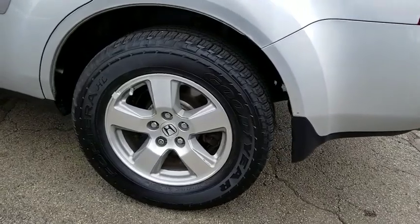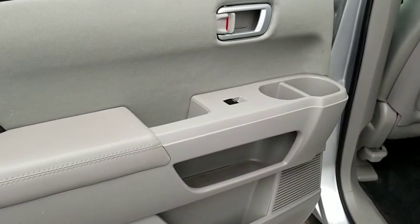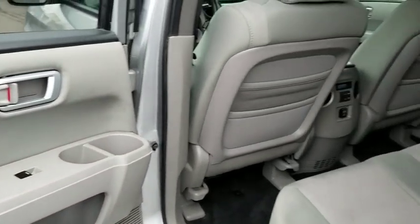Power windows. Security system. CD player. Rear window defroster. Electronic stability control. Compass. Trip computer. Brake assist. Remote keyless entry.